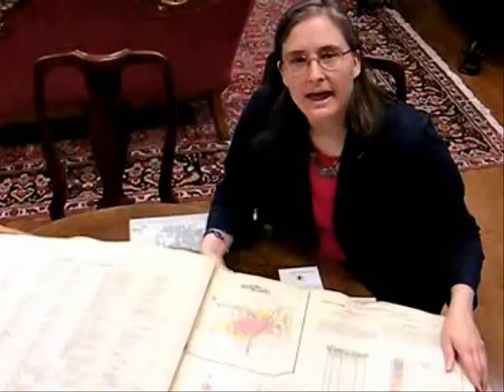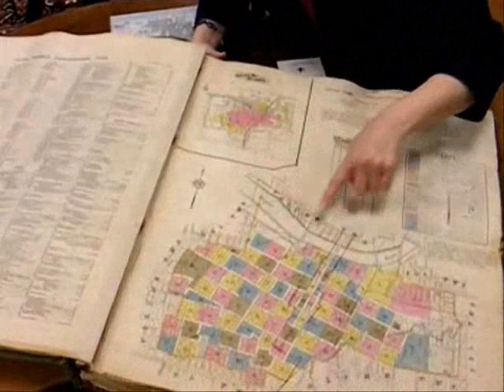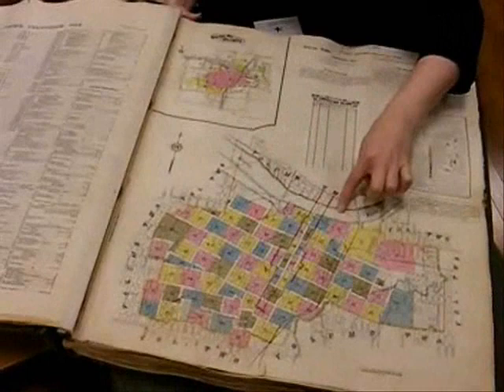As the city of Topeka grew, the scope of the Sanborn maps increased. In each of the map volumes, you will find an index page which shows the different areas covered in that volume. We do have two volumes: Volume 1 covers the downtown part of Topeka, and Volume 2 covers the outskirts.